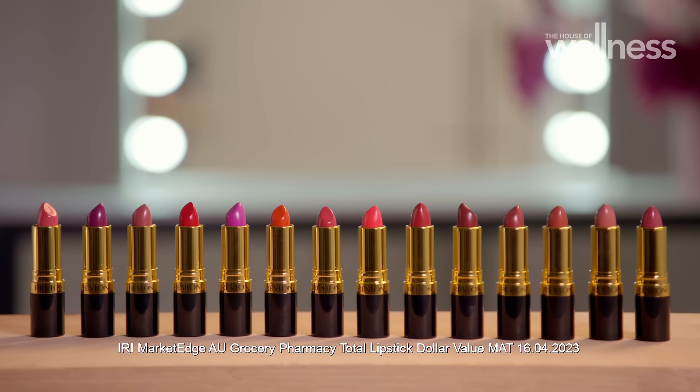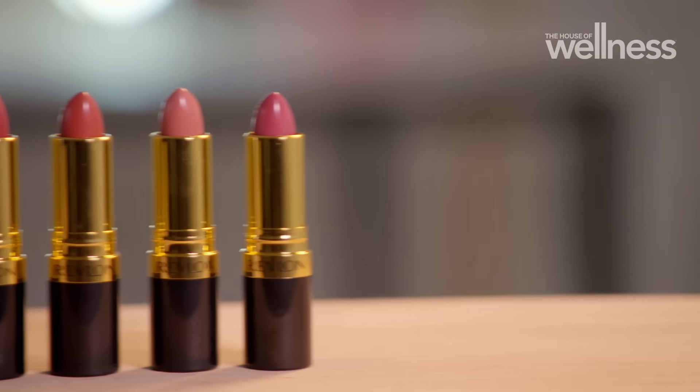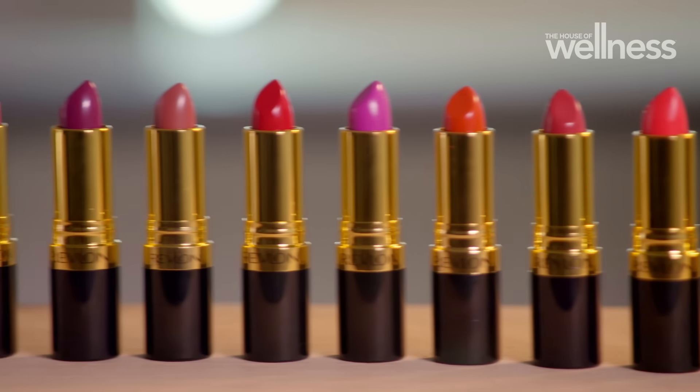Revlon Super Lustrous Lipstick is Australia's number one lipstick. It's been a cult classic for over 60 years. It comes in 54 really iconic shades covering cream, matte and pearl finishes. What I really love about Super Lustrous is that it's actually moisturising and hydrating.